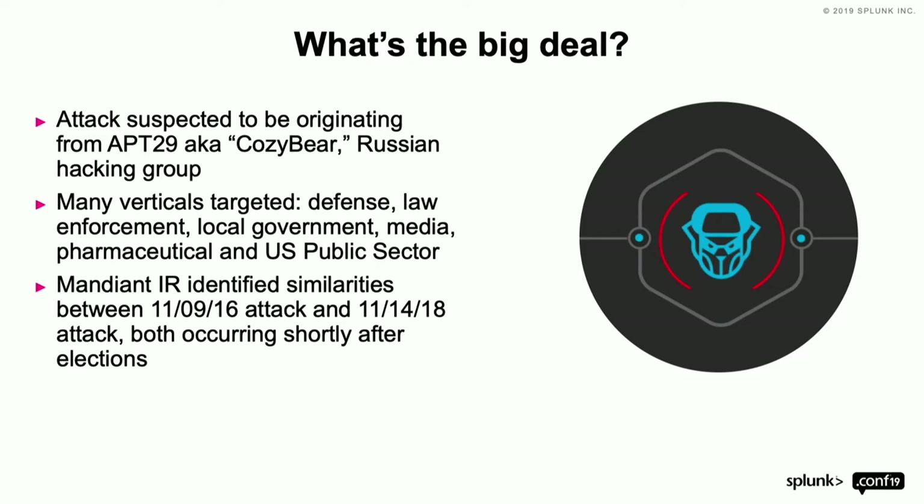Usually when it comes to APT campaigns, they're looking for very specific attributes and networks — maybe hunting information, seizing bandwidth, sabotaging or gathering intelligence. But in this instance, it was all over the place: pharmaceuticals, local government, public sector, defense, law firms. It was a very scattershot type of attack.